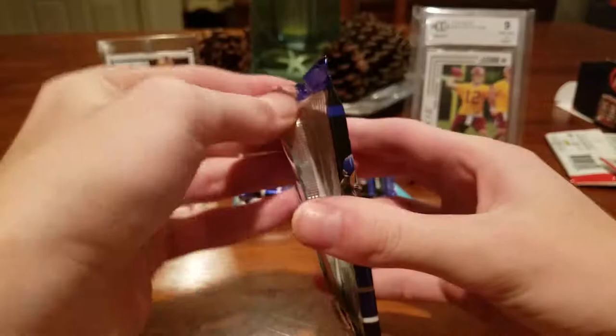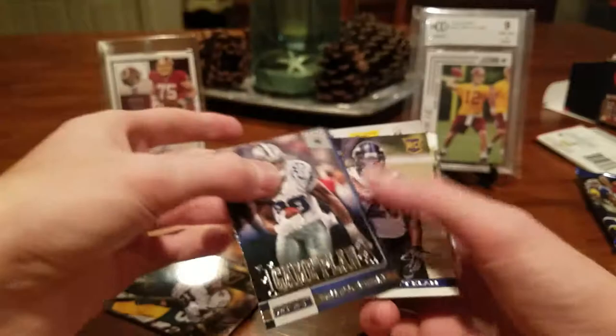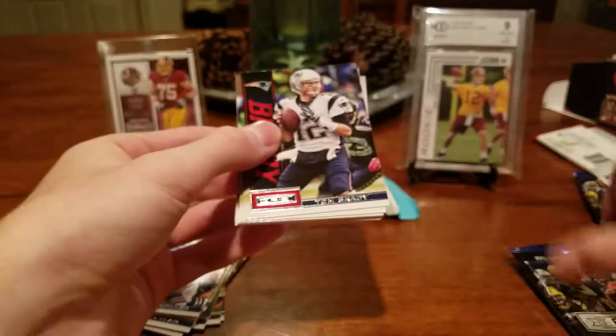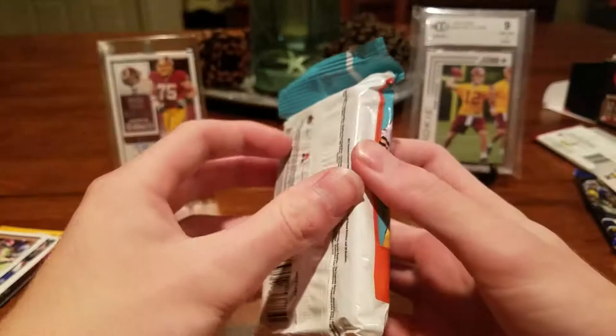Rookies and Stars — let's tear into this quick. Colston, Dalton, Stafford, DeMarco Murray, Gameplan insert, Matt Elam rookie, Jordy Nelson, Kenny Britt, Mike Wallace, CJ Spiller. A 2013 product is not that exciting, especially Rookies and Stars. Tom Brady, Jay Cutler, Michael Vick, Peyton Manning, Marshawn Lynch, DJ Hayden rookie, Fred Jackson, Tony Romo, and Jamal Charles. Nothing too special there.